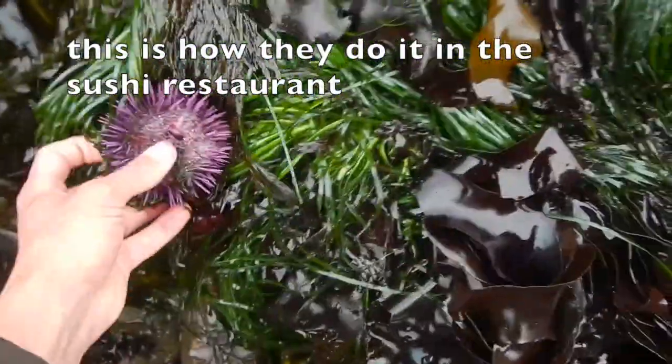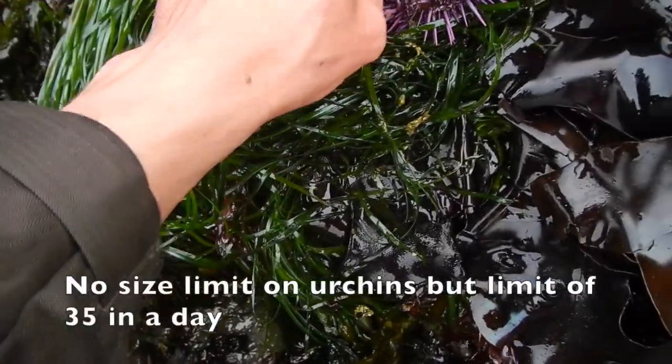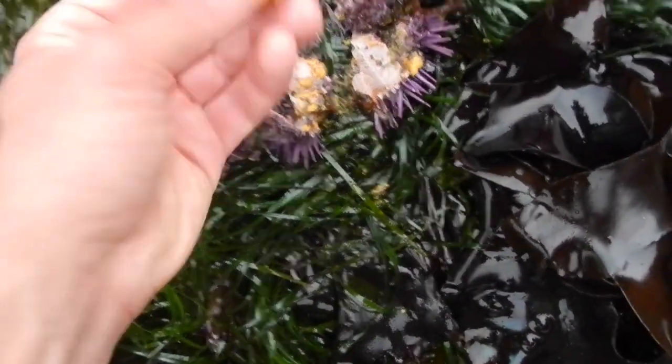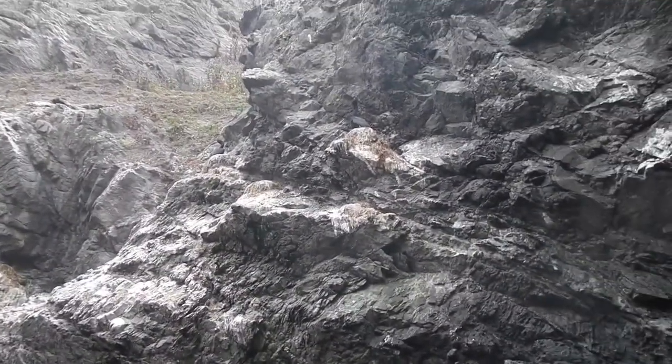It looks like the tide is coming back in. Someone mentioned swimming down there with about eight sea urchins, all that size. Check all those cormorant nests right up there. And someone just saw a sea otter earlier in this cove area.